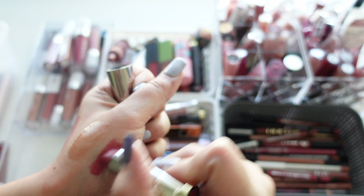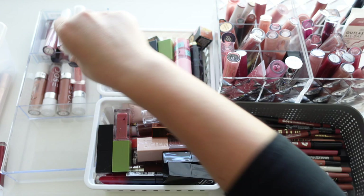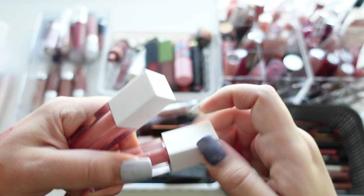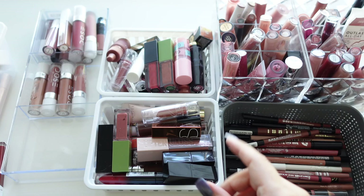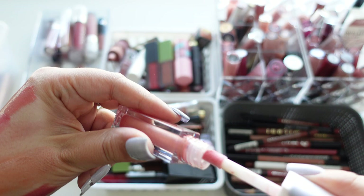Here we have another Urban Decay in Ravenswood — their cream formula, really pretty but letting it go and won't be repurchasing since I don't really wear those colors anymore. Next are two from OFRA — lip glosses in Natural and Cherry Mocha. I don't actually like their lip gloss formula very much, had them way too long, letting those go.